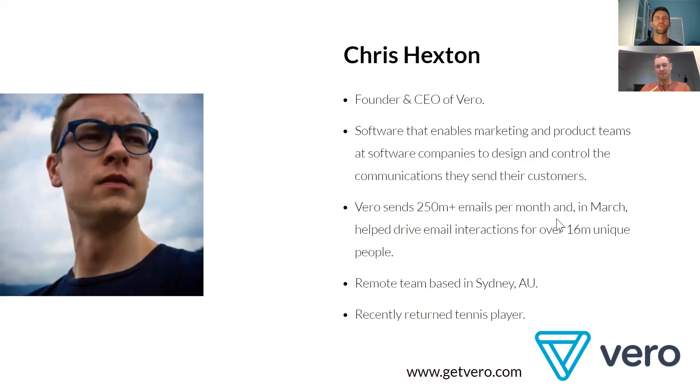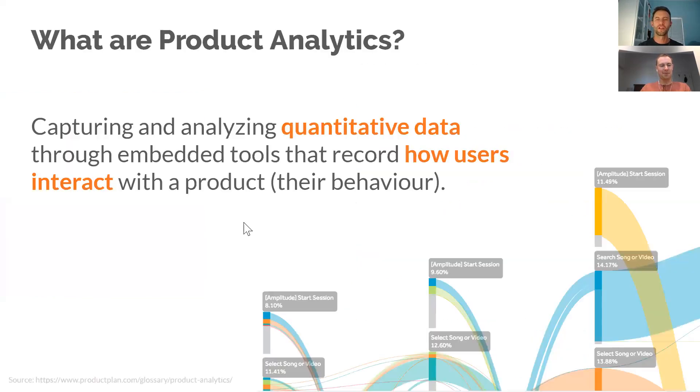Just stay that 1.5 meters away! So, let's get into it. What are product analytics? I'm going to set the scene on how we think about product analytics at Tarim and with our clients, and what we see as best practice. Product analytics is capturing and analyzing quantitative data for how users interact. The key is it's their behavior that you're measuring.